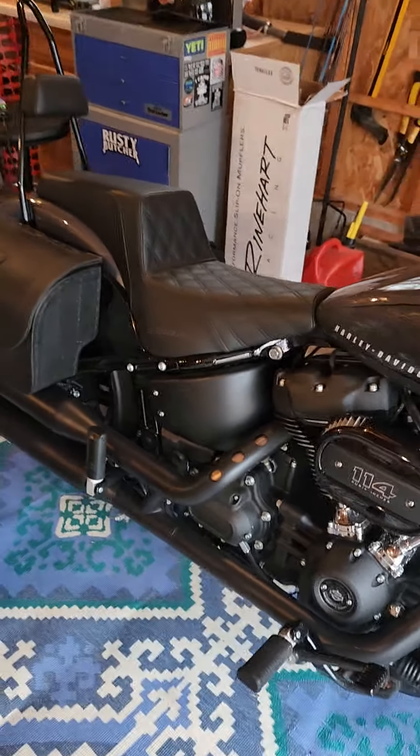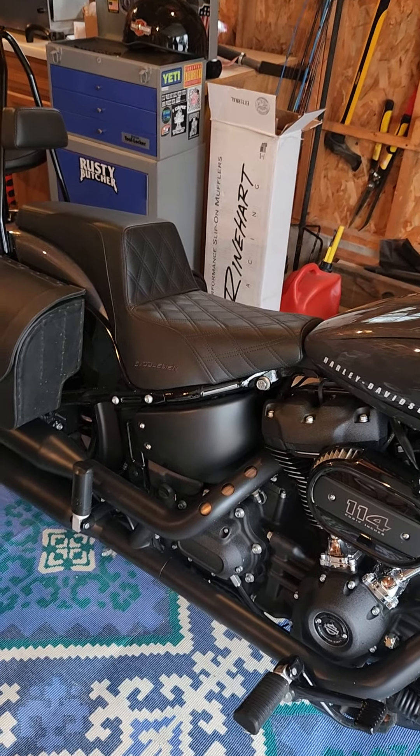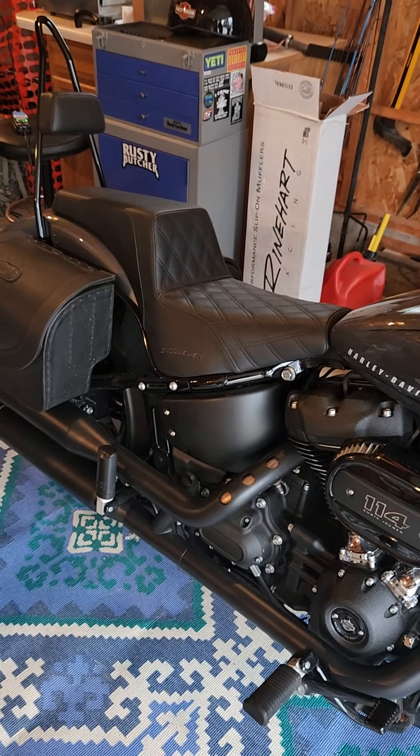The Saddleman Step-Up Seat — I would definitely recommend it. It's a good looking seat and it's pretty comfortable. Don't forget to like and subscribe. See you guys later.